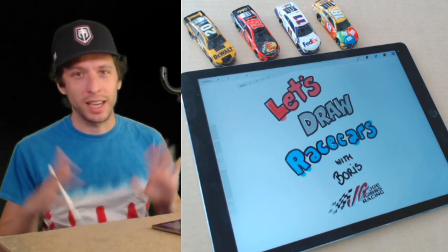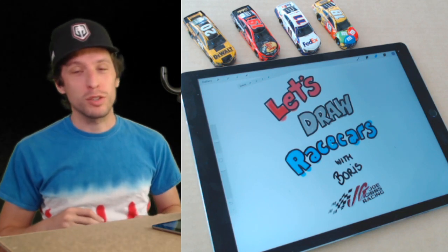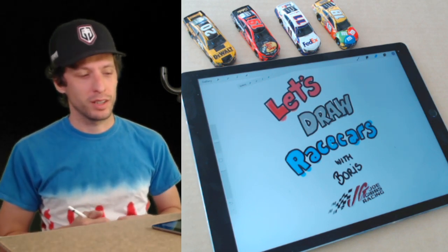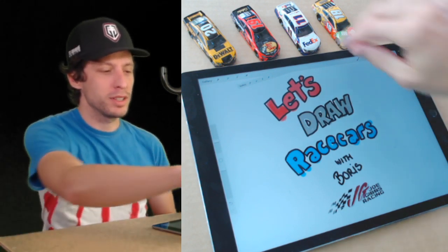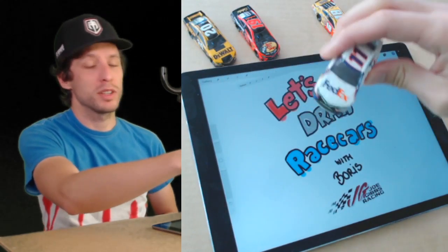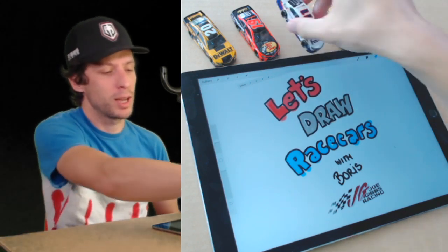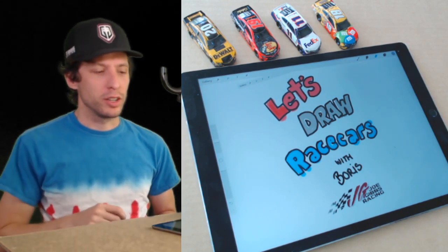This is episode 11. That means we've been doing this for two weeks already. Every weekday at noon Eastern Time, we do one of these fun drawing lessons. Today we're drawing Denny Hamlin's number 11 FedEx NASCAR race car. We're going to do a special angle of the car we've never done before — one of my all-time favorite angles.